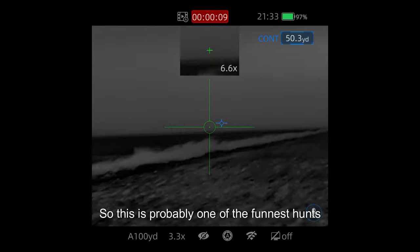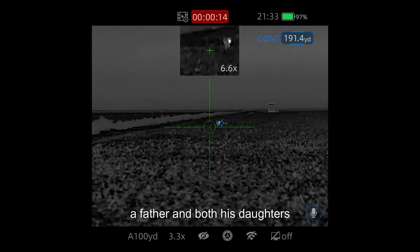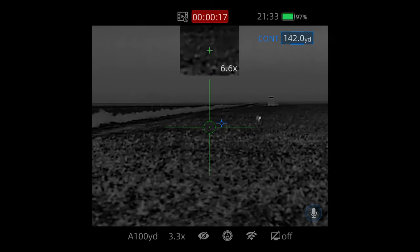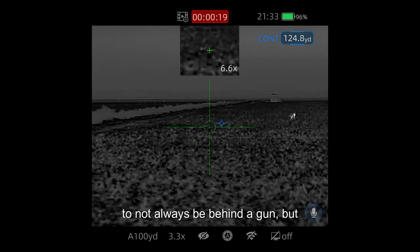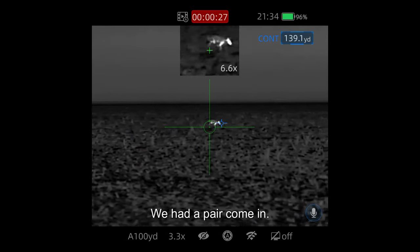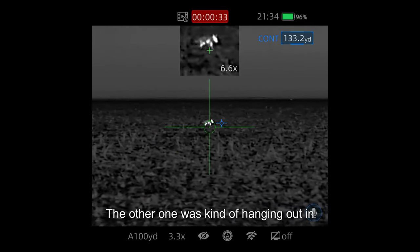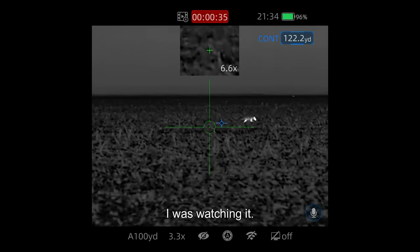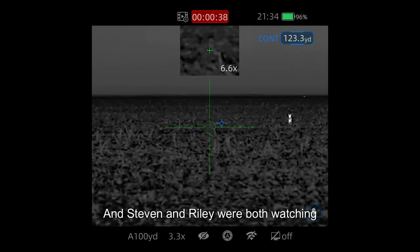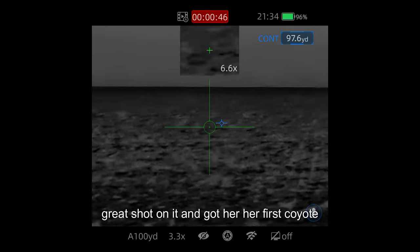This was probably one of the funnest hunts out of all of these. We got a chance to get a father and both his daughters on their first coyote hunt. It was really nice to not always be behind a gun, but help get them their first coyote. We ended up getting this on their first sit — a pair came in, one crossed through the ditch and the other was hanging out in the bottom of the ditch. Stephen and Riley were both watching this one as it tried to sneak downwind of us, and they both pulled a great shot and got her first coyote with a thermal.